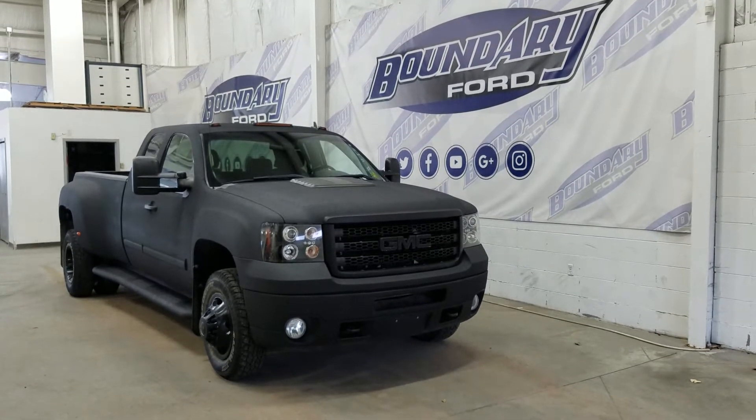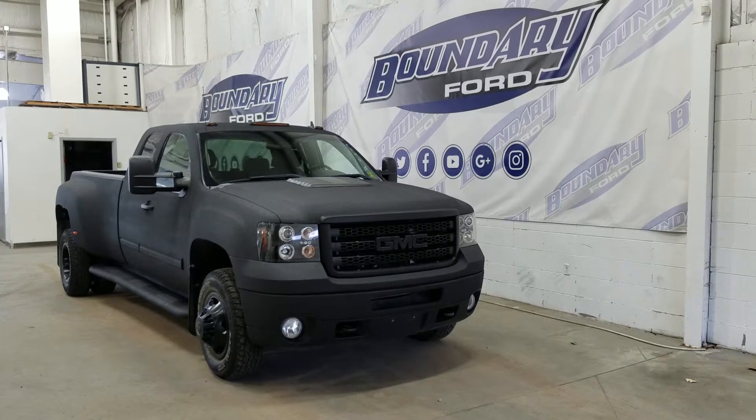The exterior colour is black, and under the hood we have a 6.0L engine mated to a 6-speed automatic transmission.